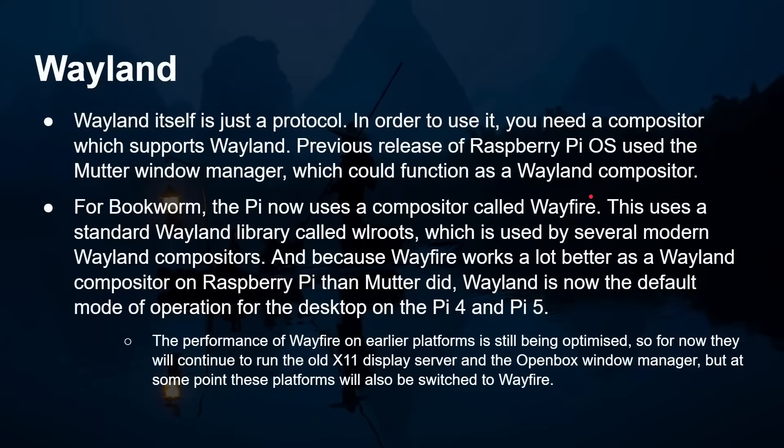Wayland itself is just a protocol — the communication protocol between the display server and the client. In order to use it, you need a compositor which supports Wayland. The previous version of Raspberry Pi OS used the Mutter window manager, which could function as a Wayland compositor, however it wasn't ideal. So for Bookworm, the Pi now uses a compositor called Wayfire. This uses a standard Wayland library called WLRoots (Wayland Roots), which is used by several modern Wayland compositors. Because Wayfire works much better as a Wayland compositor on the Raspberry Pi than Mutter did, Wayland is now the default mode of operation for the desktop on a Pi 4 and Pi 5.